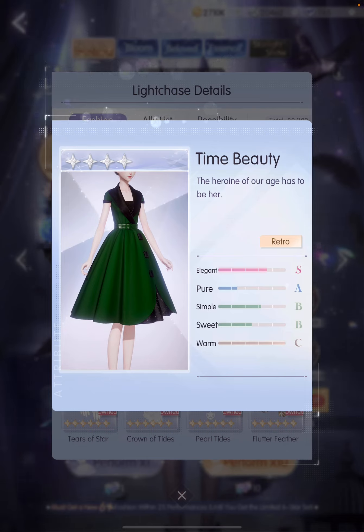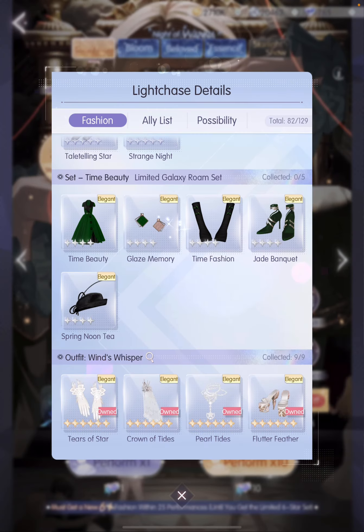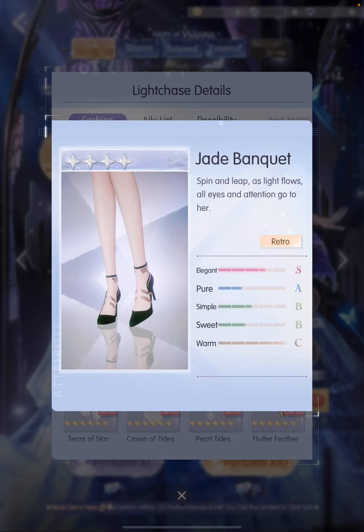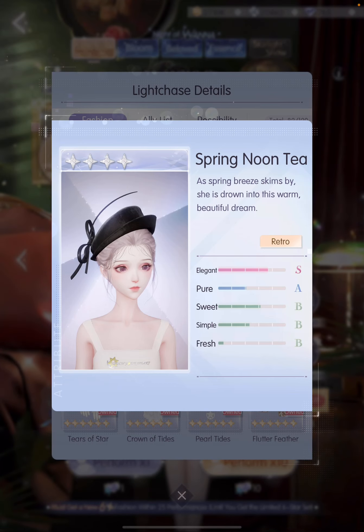Moving on to our 4-star Time Beauty. This one has a retro theme, matched with these earrings, gloves, shoes, and a hat. I like that the ribbon is sort of sticking out at the back of this hat.